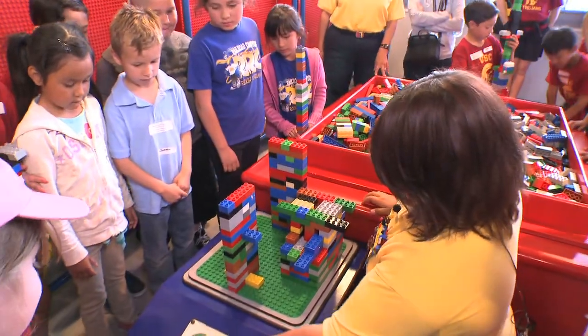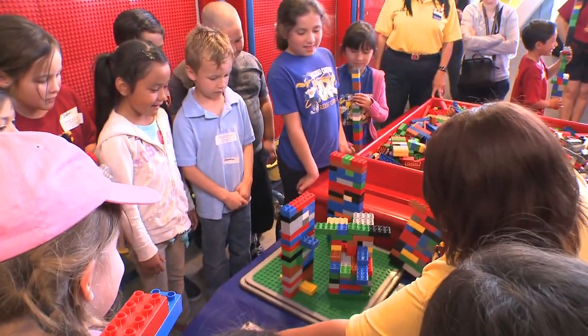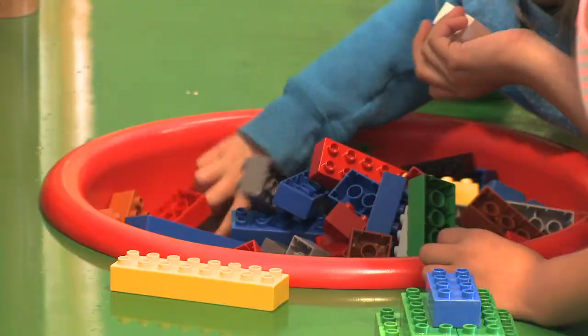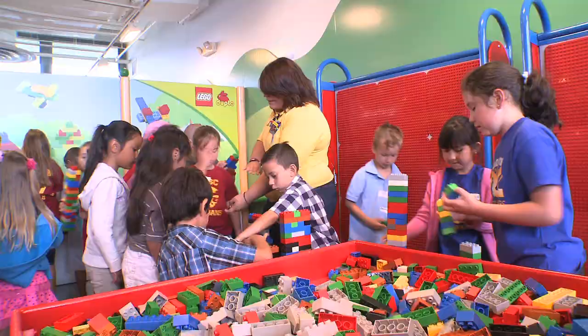Here we go! Some of the advantages I see is kids are able to explore more. Legos help them out a lot. It helps them use their imagination. It also helps them develop in a large environment with other kids.